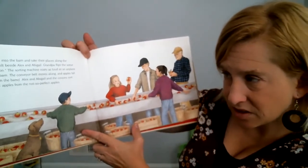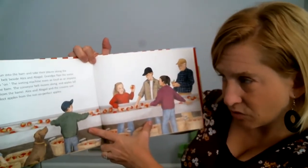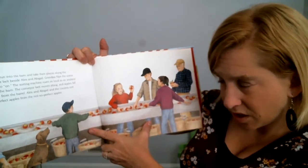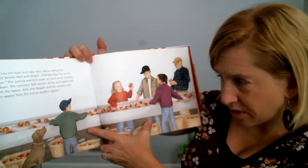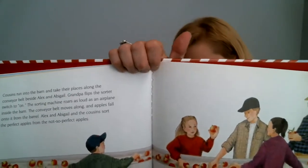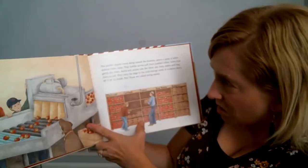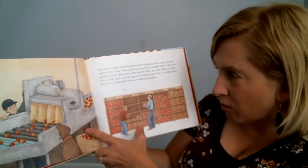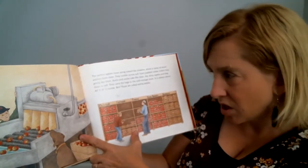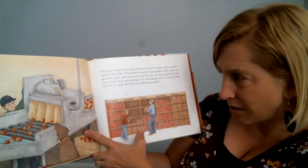They go into the barn and take their places along the conveyor belt. The turning machine roars as loud as an airplane. The conveyor belt moves apples, and the apples fall. It sorts the perfect apples from the not-so-perfect apples. The apples move along towards showers of spray water that washes them clean. They tumble across soft foam-padded rubber rollers that gently dry them. Aunts and uncles bag the clean, dry, shiny apples to sell.